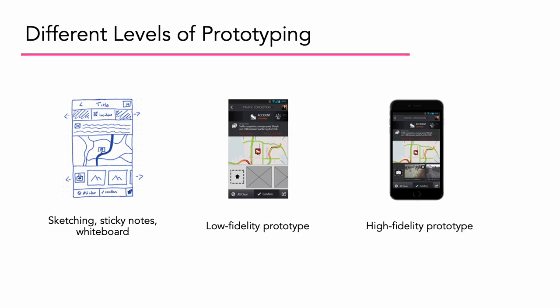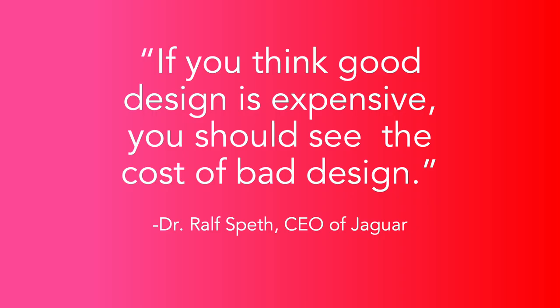On the right we have the high fidelity prototype, which can be as detailed and interactive as actual working software. Prototyping can be done in different ways, but typically UX designers use software specifically dedicated to usability prototyping, or they might do light HTML and CSS. Somewhere between low and high fidelity prototyping is typically what ends up in the usability lab. And I love this quote: if you think good design is expensive, you should see the cost of bad design — from the CEO of Jaguar.